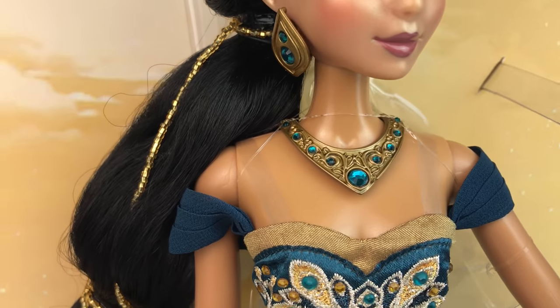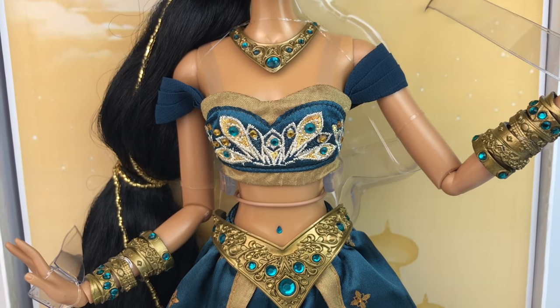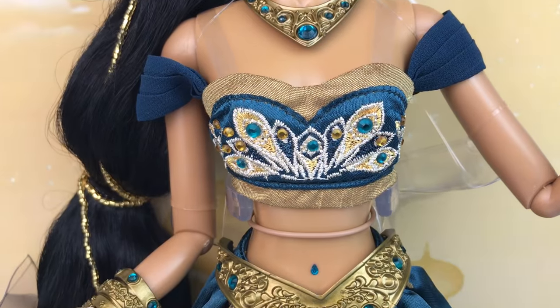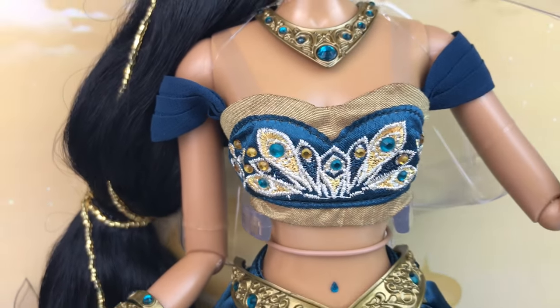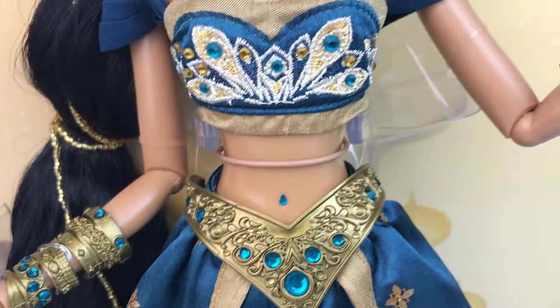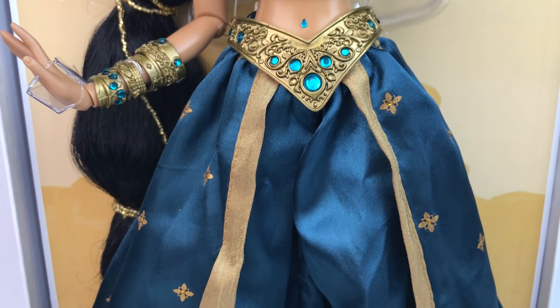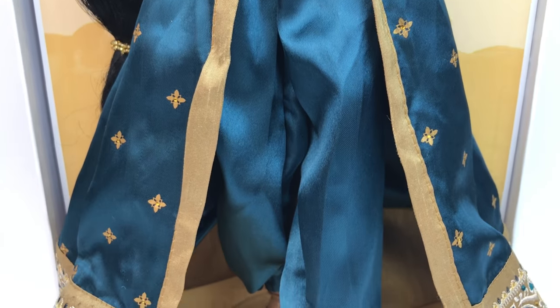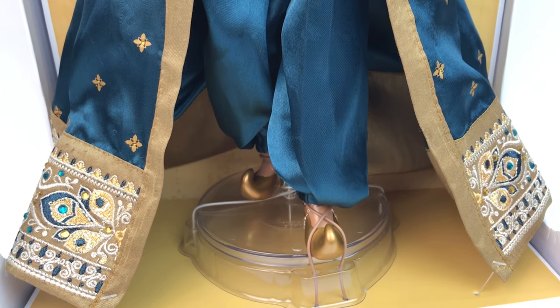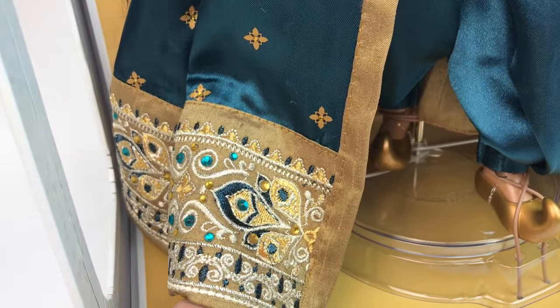I just want to show you what she looks like in the box really quick because I do have her de-boxed and I feel like we might get a closer and better look at her out of the box. This is just for you guys to get an idea of the pose and how she's placed in the box overall. But yeah, definitely this doll is full of details. The whole back of this dress has rhinestones and gems and it's just beautiful. Definitely you'll appreciate her way more out of the box.